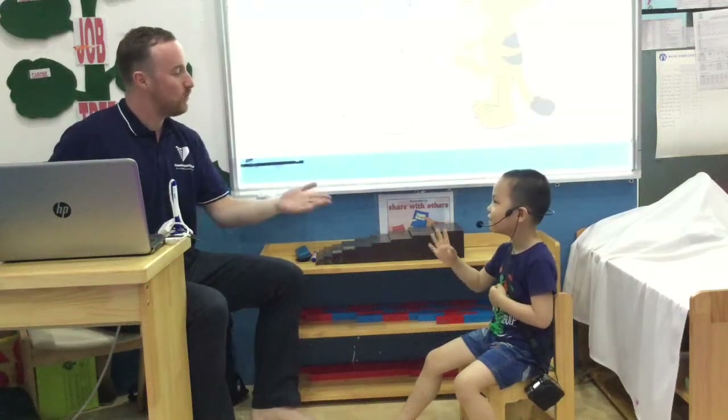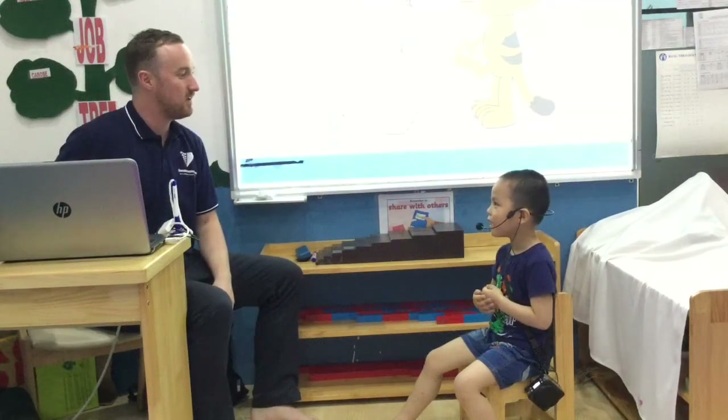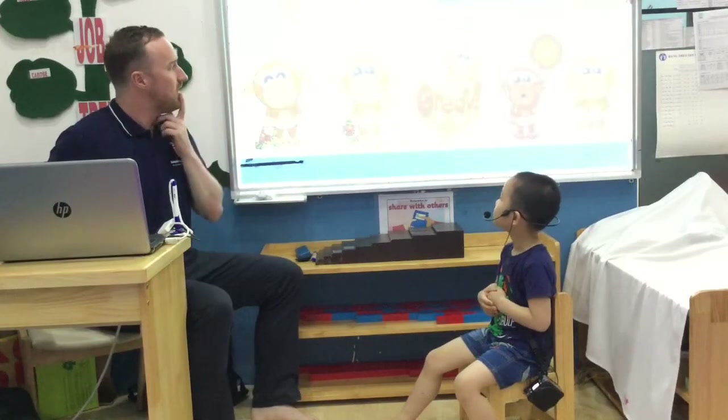Hello. What's your name? My name is Claire. How are you?